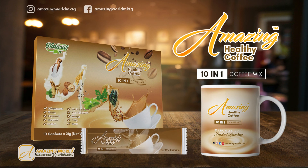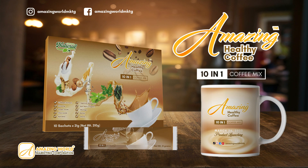Amazing Healthy Coffee 10-in-1 mix is now available. Buy yours now!